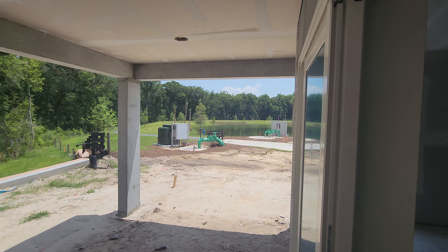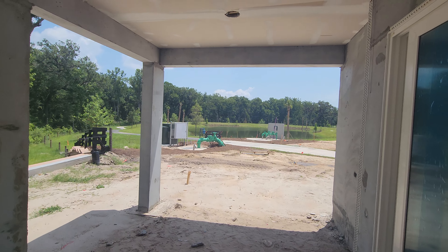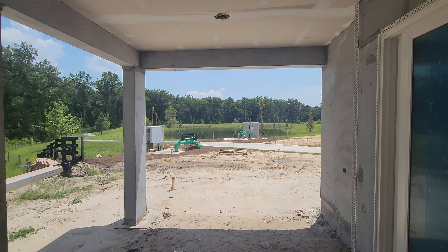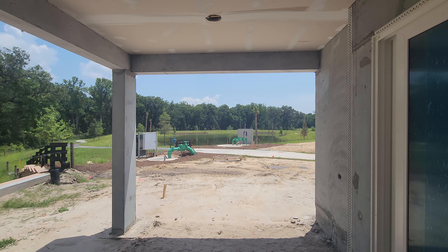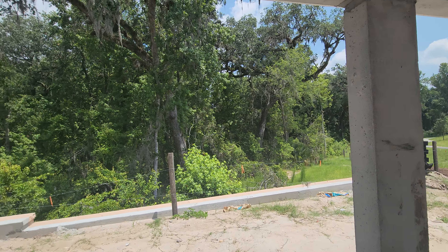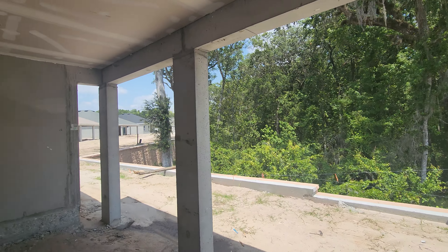Oh, that is going to be pretty. Look at that. That seemed better than I thought it was going to be. That's pretty. What a beautiful, beautiful view.